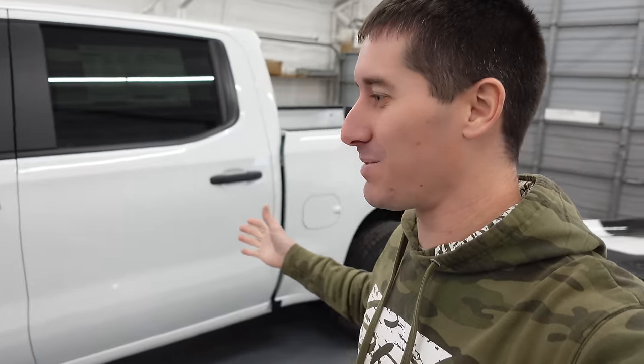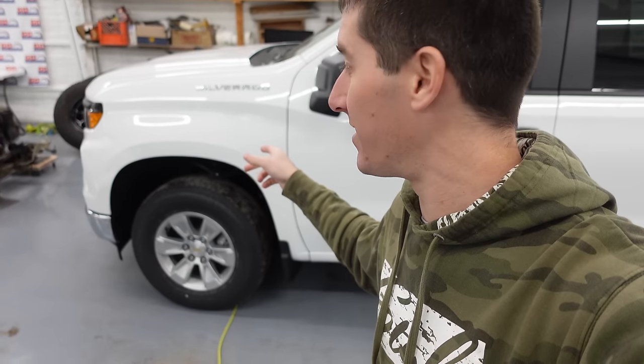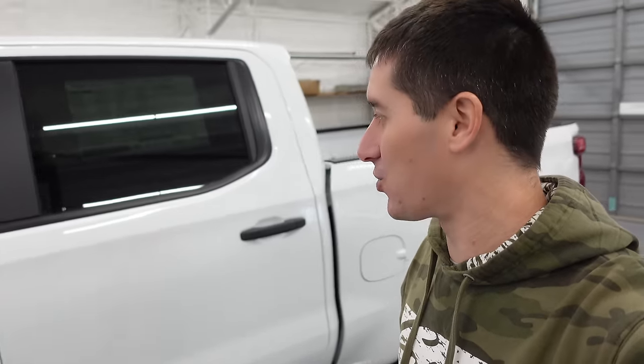It's the exact same setup as the 06. It does have upgraded wheels and it's in the cheapest color you can get — white. Every other color costs $500 more or more. $500 is the minimum charge for color. And other than that, it is a stripper model.